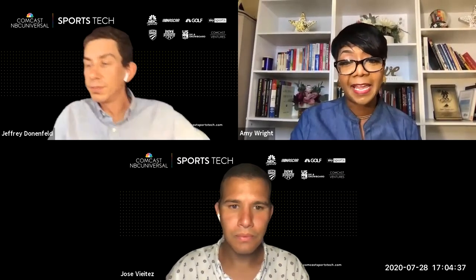Let me first introduce our panelists. We first have Jose Vietes — he's our portfolio director here at Comcast Sports Tech. He's also a co-founder of Boomtown Accelerators and a founder of five startups, one of which was acquired. He previously worked as a designer at Google and was a fellow at Access Venture Partners. He's a Stanford graduate with a background in management science, industrial engineering, and interface design.